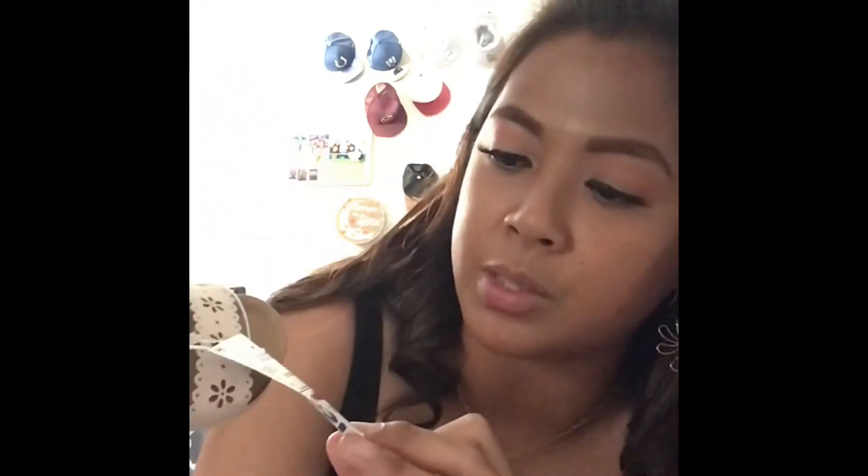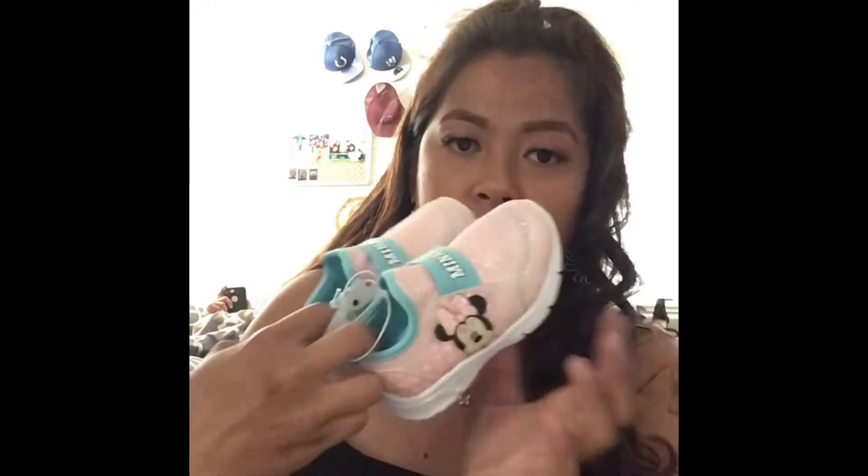For my niece and goddaughter, I got her these cute pink slippers — oh my gosh, can you imagine if I had a daughter! These were on clearance for $7.99, regular price $12.99. I also got her these Minnie Mouse shoes which weren't on clearance, but they light up! She can use these when she goes to Disney if they ever open.